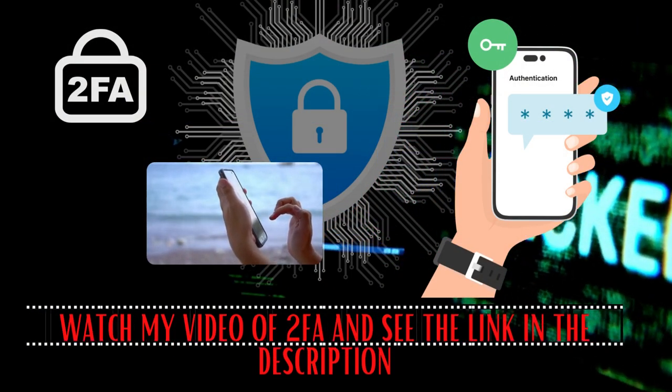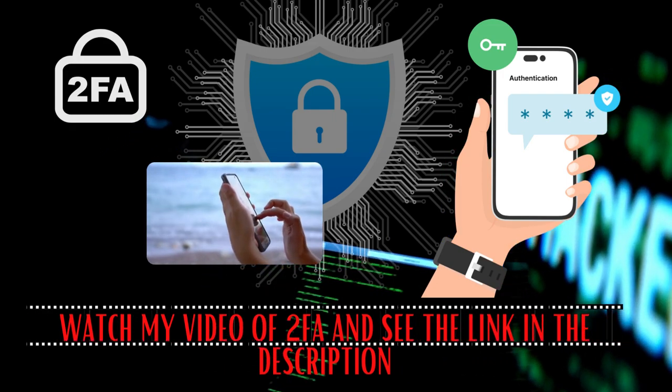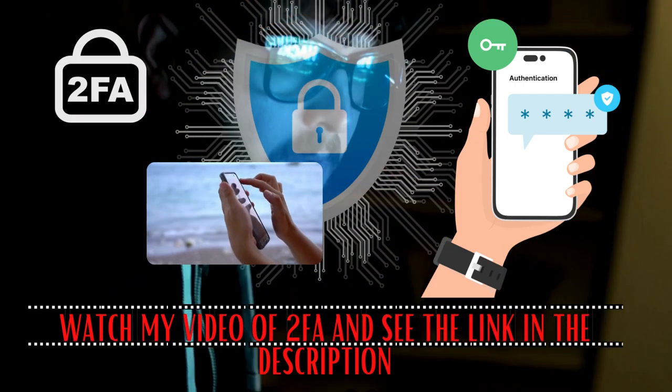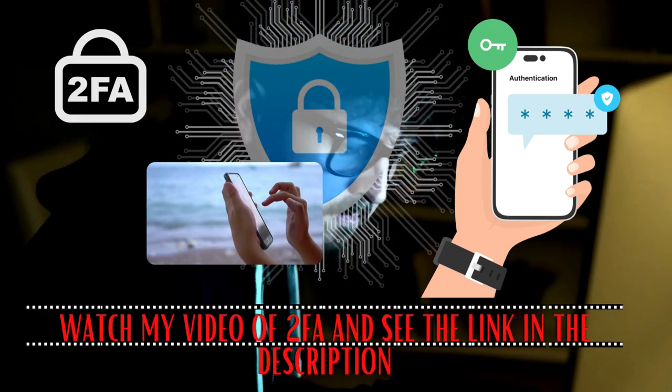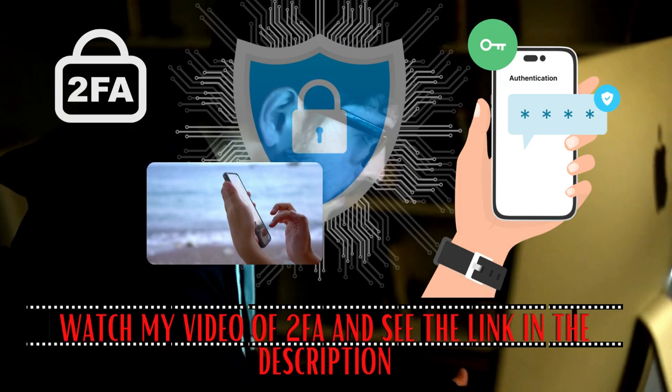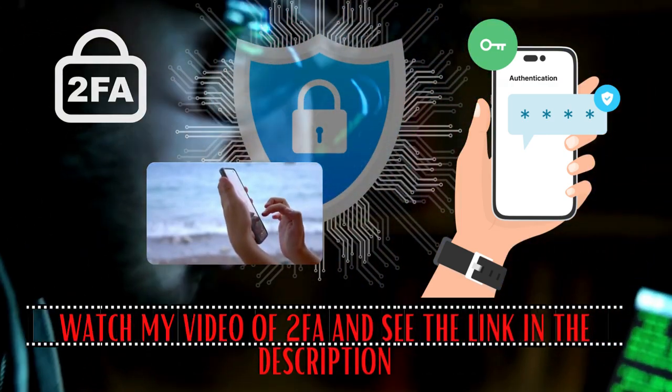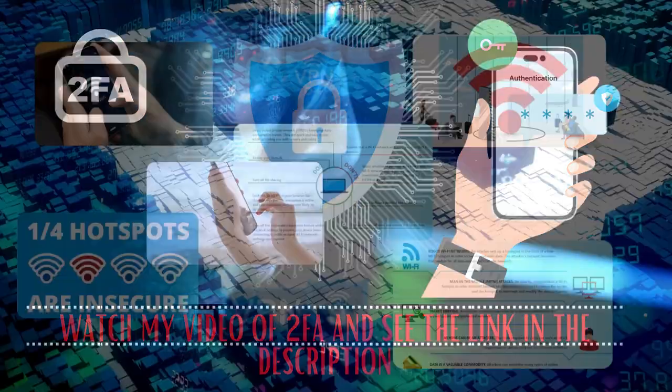Next up, let's arm your devices with the latest armor. Keep your phone, computer, and other gadgets up to date with the latest security patches. And here's an extra security layer — two-factor authentication. It's like a secret handshake between you and your online store, making it harder for bad guys to get in.